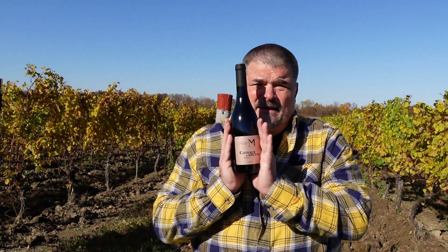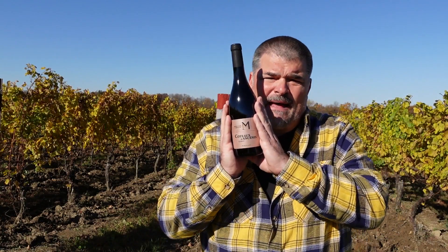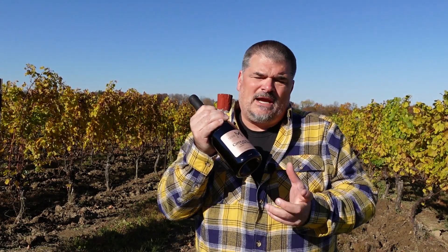Today we are looking at the Masseron-Martin 2019 Coteaux d'Ancenis Gamay Parcelles. Masseron-Martin is between Nantes and Angers and is a 26 hectare plot of land that overlooks the south bank of the Loire.